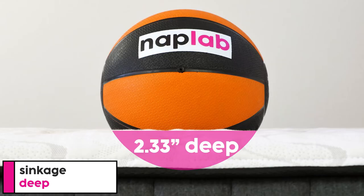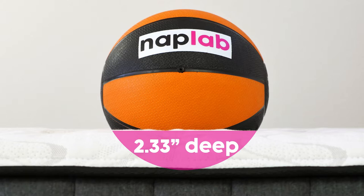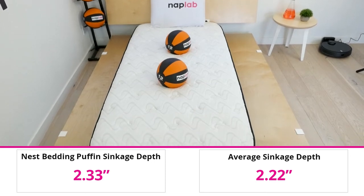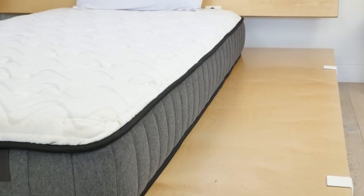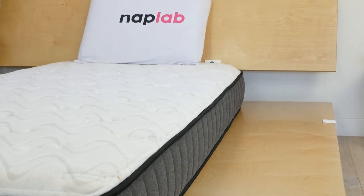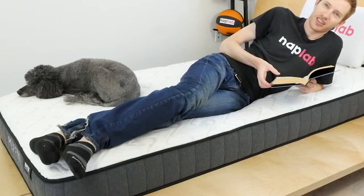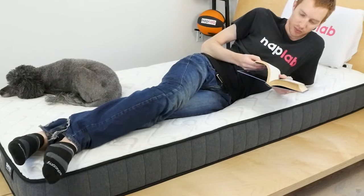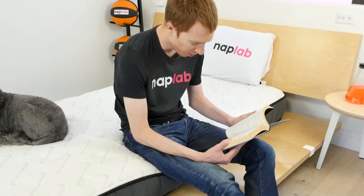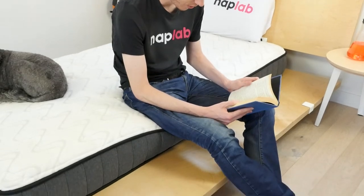In our pressure point sinkage test, we measured 2.33 inches of sinkage on the Nest Bedding Puffin mattress. This is slightly deeper than the average of 2.22 inches across all mattresses we've tested. Quite frankly, I expected far more sinkage. With only 7 inches of total thickness, the Puffin has its work cut out for it supporting an adult body. However, the mattress really did a fantastic job — it allowed plenty of sinkage to create appropriate levels of pressure relief, but still had fantastic support capable of supporting even adult weights.